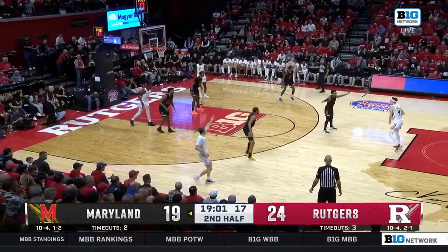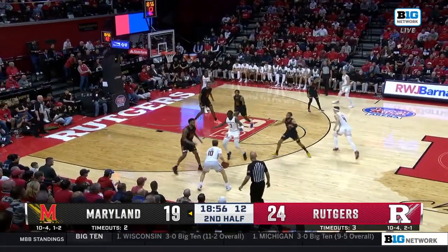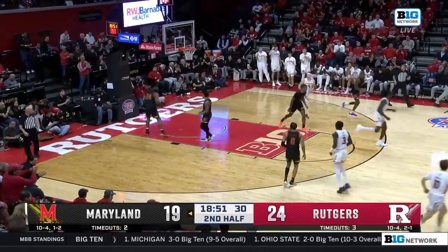Rutgers. Dante Scott, Jameer Young — they are combined one of 12 for Maryland. Spencer got a little bit of space and drilled it.